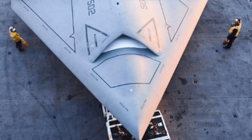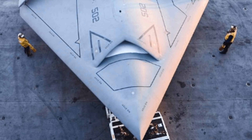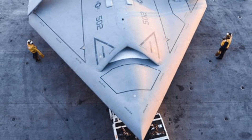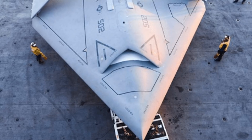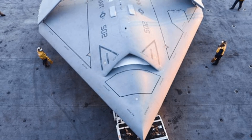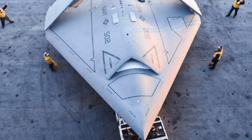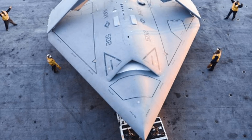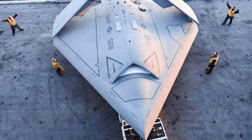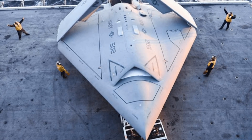Second: single-seat only cockpits, with training occurring mostly in simulators. Third: optionally manned, with the same airframe capable of conducting remote-controlled or AI-controlled missions. Fourth: controlling a swarm of drones acting in both a defensive and reconnaissance role for the controlling fighter. Fifth: battlefield data fusion, with the aircraft acting as a network node capable of receiving and relaying data to multiple other platforms such as other aircraft, ground vehicles, or satellites, and processing that data on board to dynamically generate new target lists or update mission parameters on the fly.